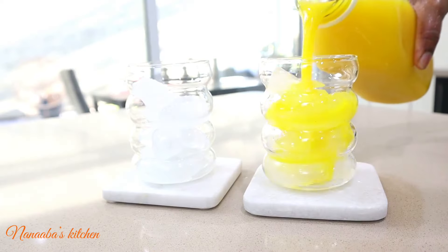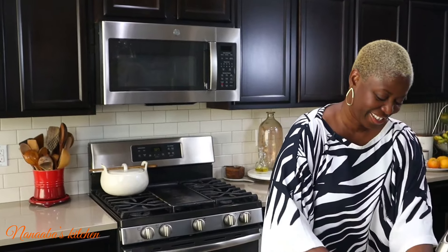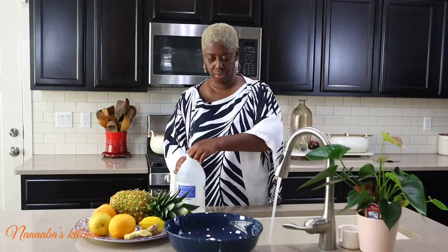Welcome back to the Nabes Kitchen! Today we're diving into the world of fresh fruits, vegetables, and herb juicing, where nature's best ingredients come together to supercharge your health. Let's make pineapple, orange, lemon, ginger, and turmeric juice.